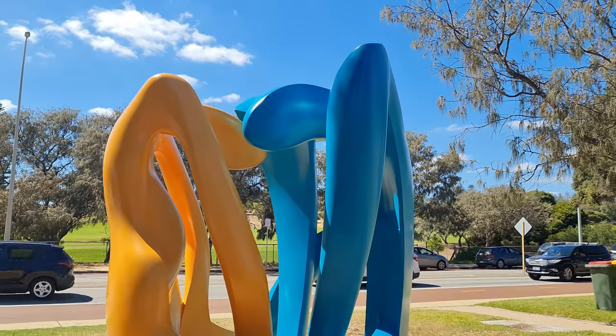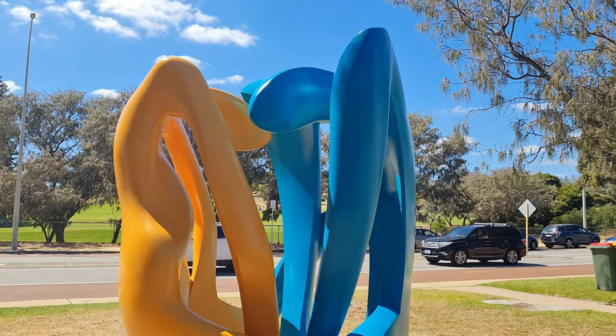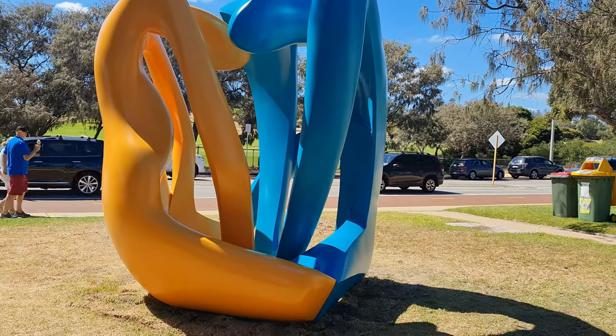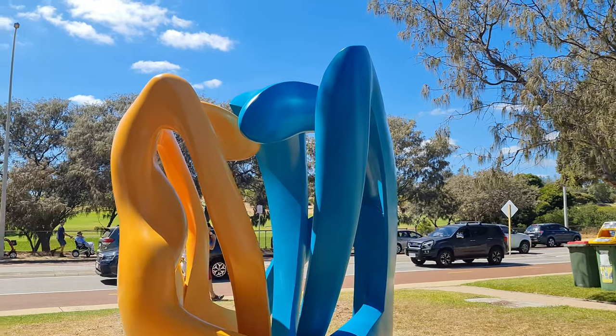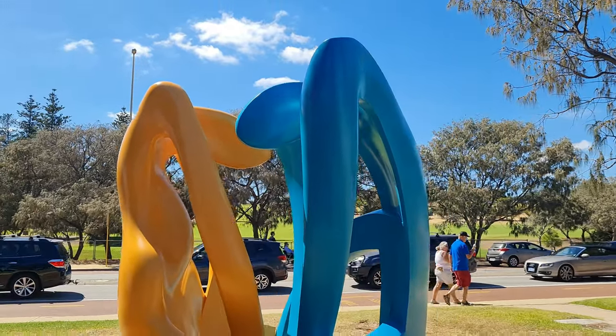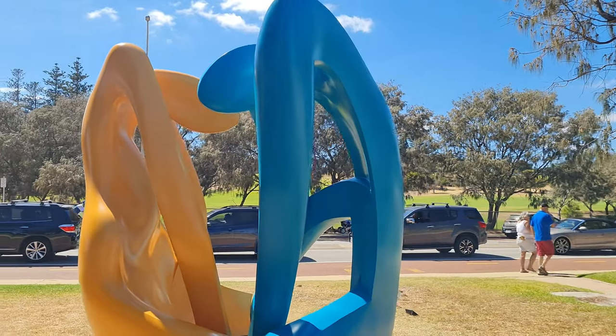This one here is called 'Family' and it actually won the Champagne Pommery Award. I'm not seeing a lot in it but I am colourblind — Susan's just pointed out that it looks like two people.